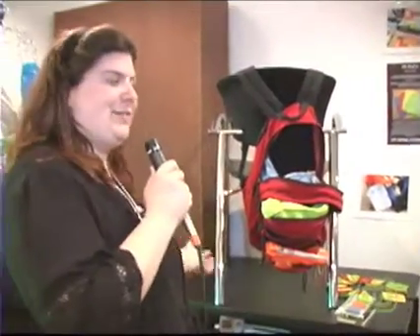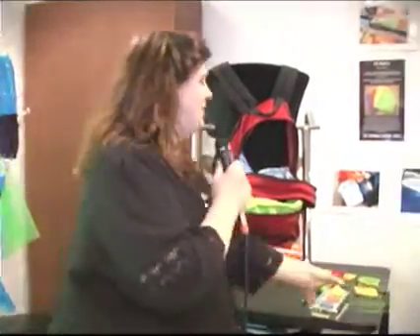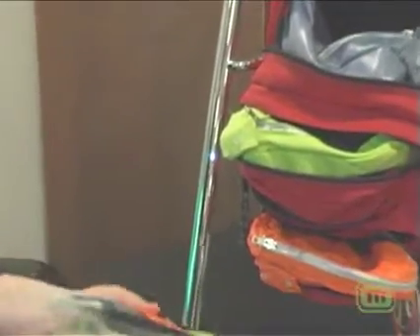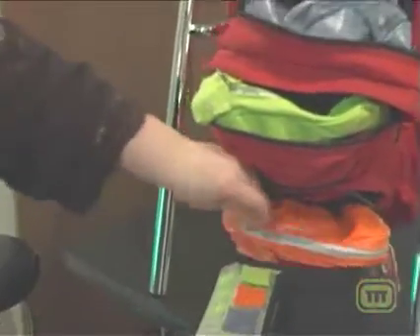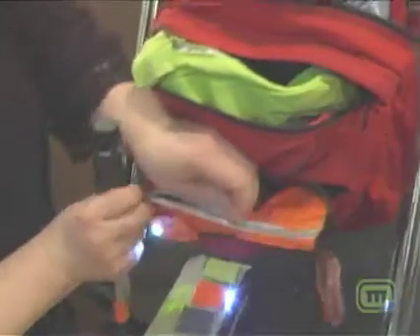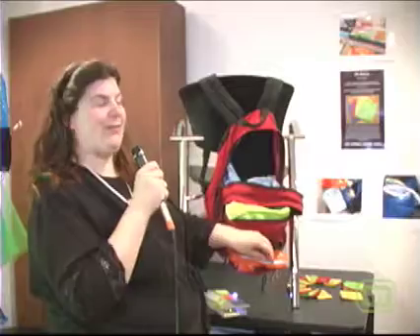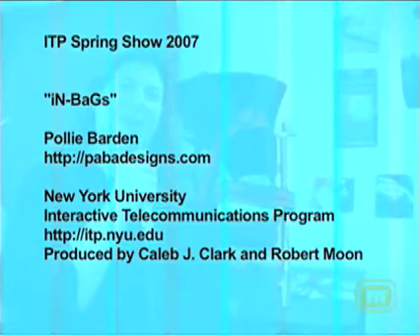Hi, my name is Polly Barden and this is my project — InBags. It's an assistive technology project that allows students using motorized wheelchairs to organize their belongings, indicate what stuff they want, and track who is accessing their stuff. It's a way for them to see what's going on behind themselves and their backpacks. You can find out more at PABADesigns.com.